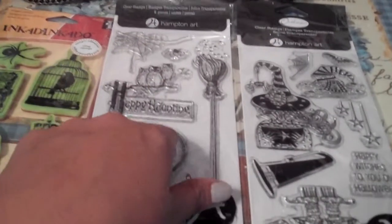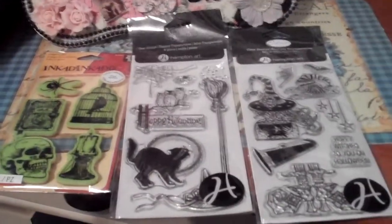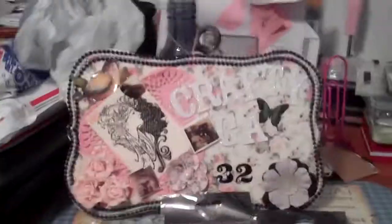So those are awesome. The Graphic 45 one was seven dollars and this one was five — Graphic 45 is more expensive than other brands. Those are my Halloween stamps and thank you all for watching!